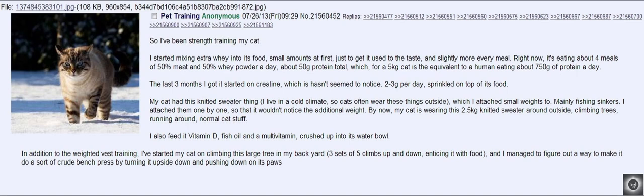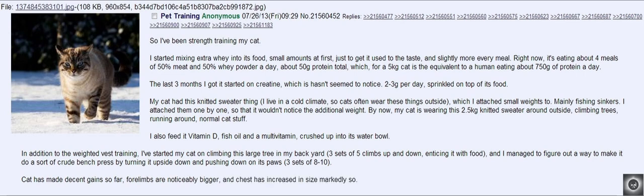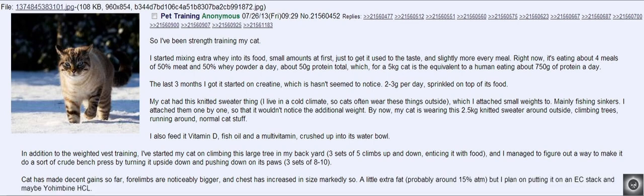And I managed to figure out a way to make it do a sort of crude bench press by turning it upside down and pushing down on its paws — 3 sets of 8-10. Cat has made decent gains so far; forelimbs are noticeably bigger and chest has increased in size, markedly so. A little extra fat, probably around 15% at the moment, but I plan on putting it on an EC stack and maybe yo and buy an HCL.